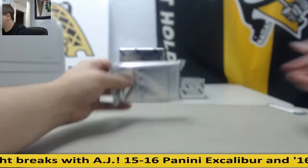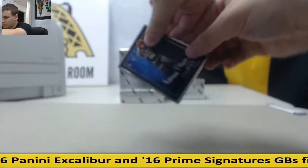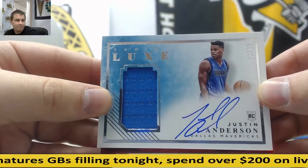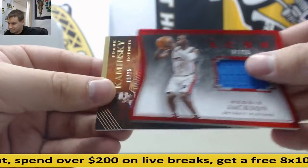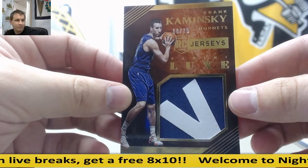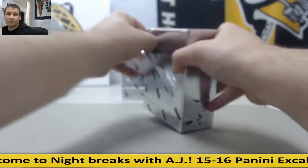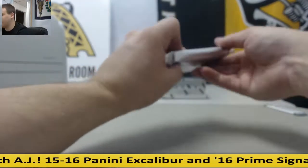We have an autograph, 21 of 49, Robert Parish. Jersey Auto, 43 of 49, Justin Anderson. Jersey Relic, Reggie Jackson, 27 of 99. And a patch here, 10 of 25, Frank Kaminsky Rookie Patch. Three boxes to go — this is probably already better than the group break case we had of this a week ago. The Porzingis is really nice.